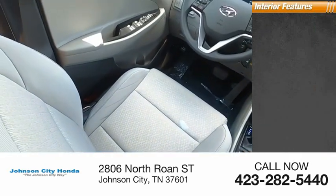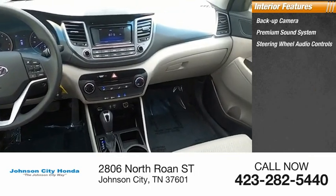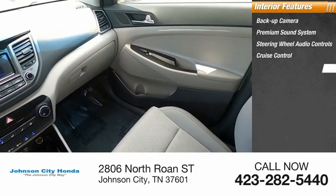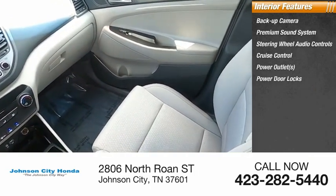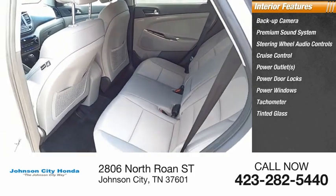Inside you'll find a backup camera, premium sound system, steering wheel audio controls, cruise control, power outlets, power door locks, power windows, tachometer, tinted glass, and map lights.